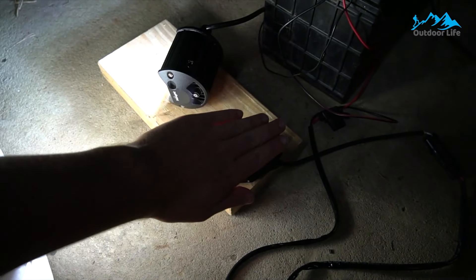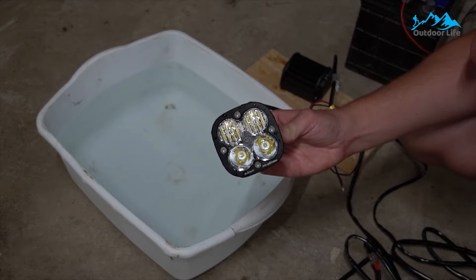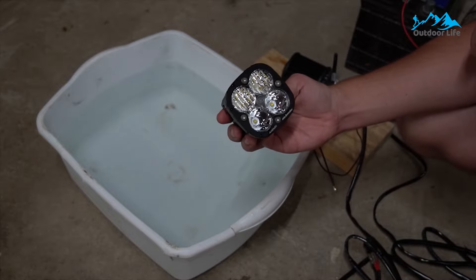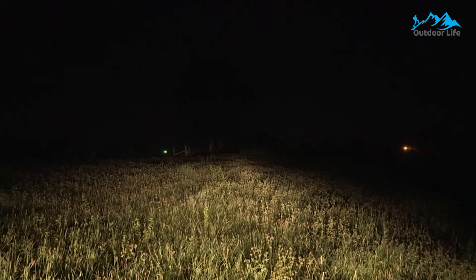Apart from its light bar, you will get two 4-inch spot LED pods that each offer 18 watts of output. As for the LED light bar itself, it is rated to have a power output of 126 watts. The light bar can be adjusted to about 45 degrees, which makes changing the direction of the light beam easier.